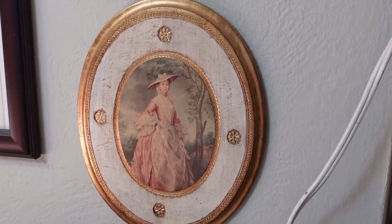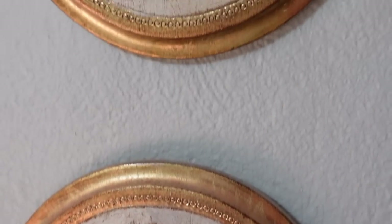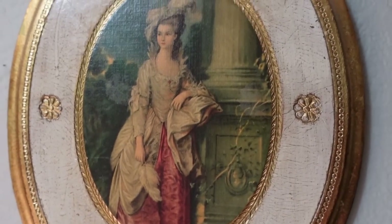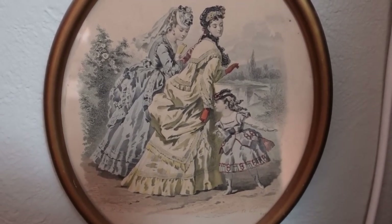Next to that I have two little decorations that are not fashion plates but portraits put into a cute wall decoration — I don't remember where I got them but I love them very much. Behind my sewing room door I keep my very creepiest fashion plate.